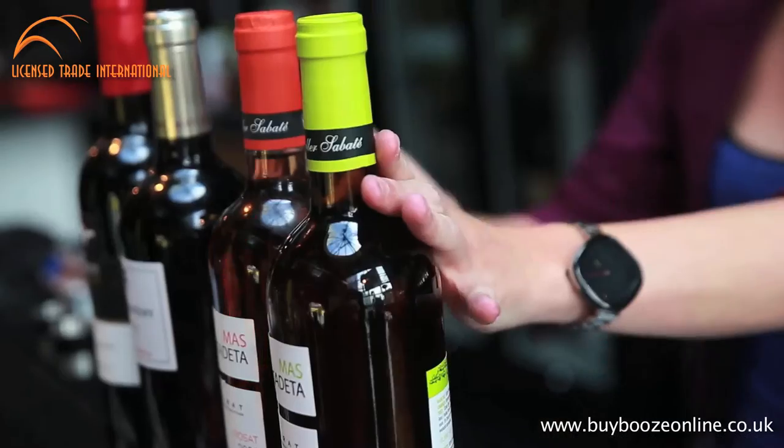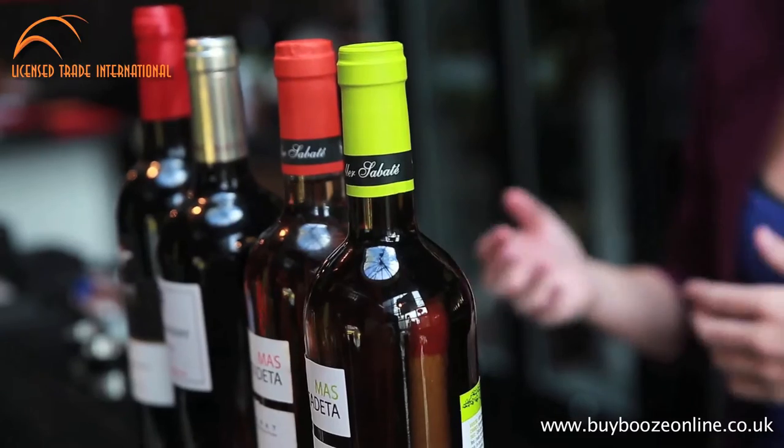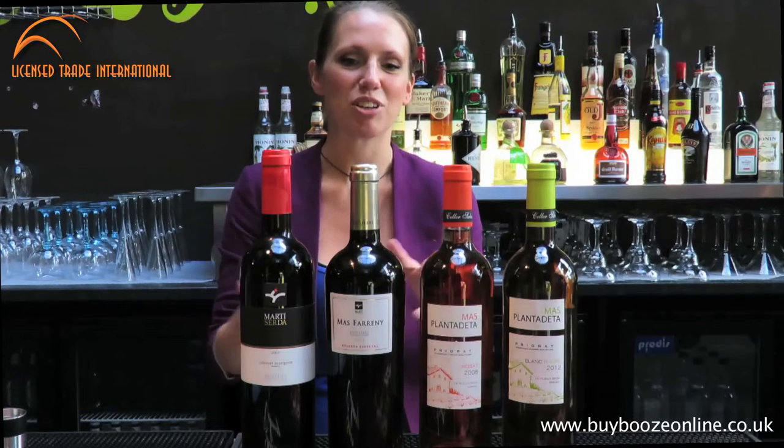So you can have a look at those online. There's something for all occasions. You can go to bybeesonline.co.uk — Licence Trade International — and have a look at the full range.